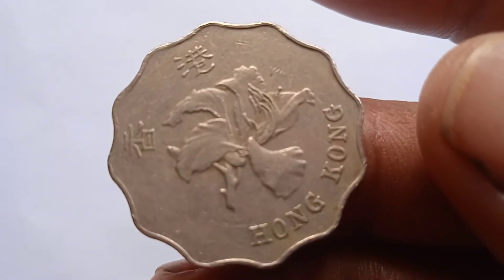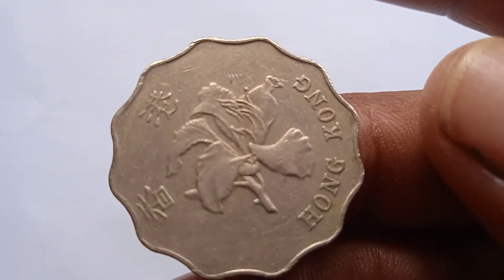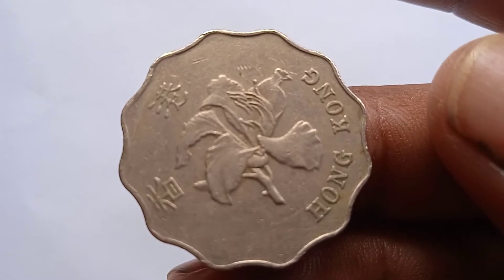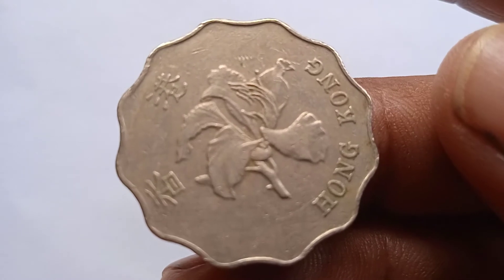On this side, printed China letters, an orchard flower, and Hong Kong.